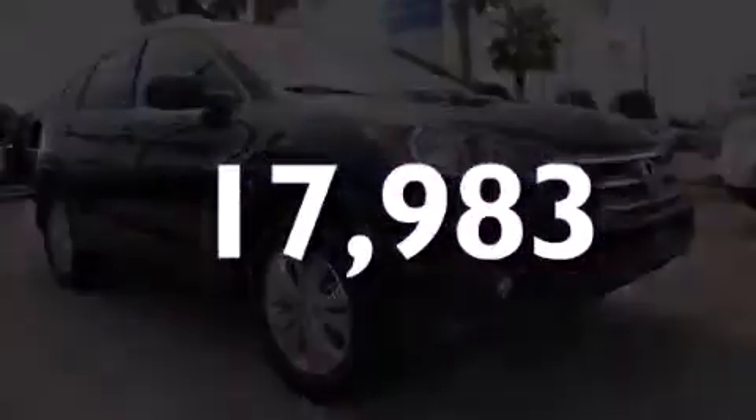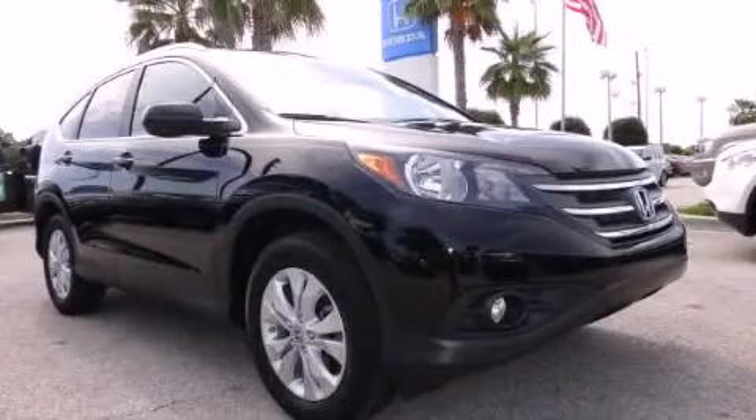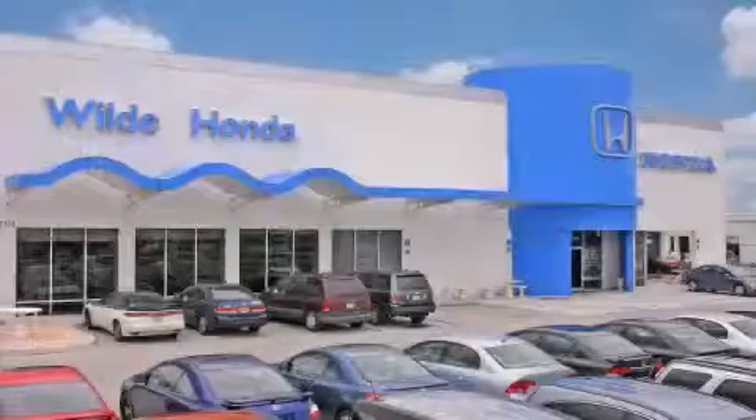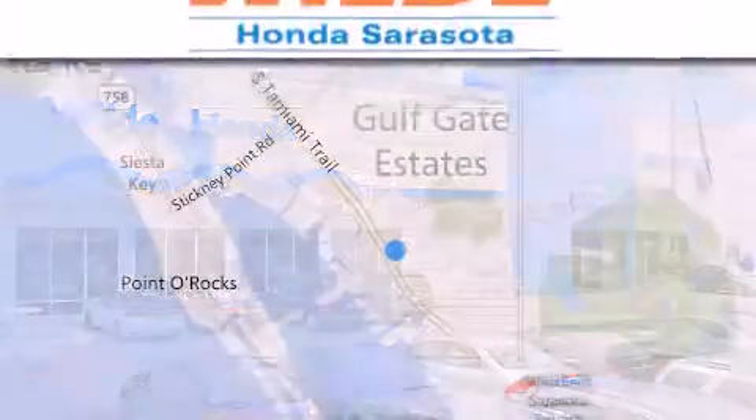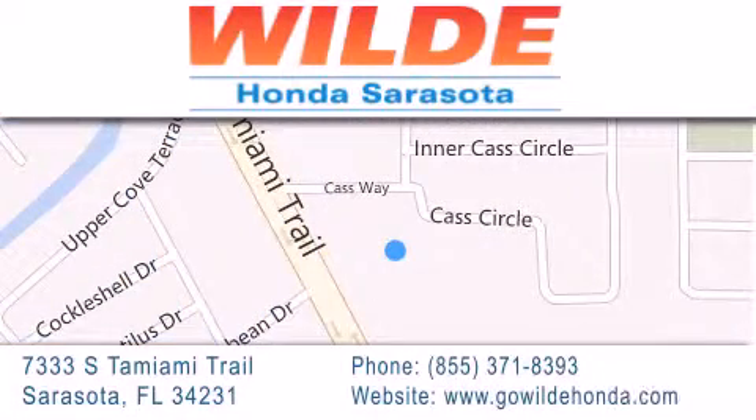This vehicle has less than 18,000 miles. Stop by today and test-drive this vehicle for yourself. Wild Honda is located at 7333 South Tamiami Trail in Sarasota. Also shop GoWildHonda.com. It's got to be wild.